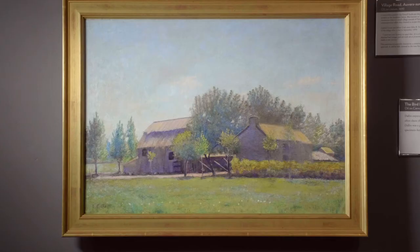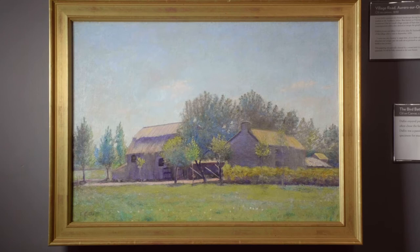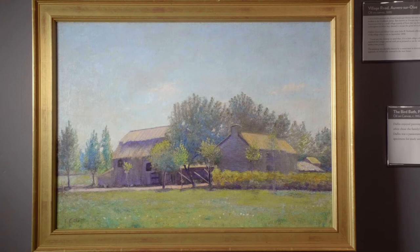While studying in Paris from 1888 to 1890, Dallin painted Village Road Auvers-sur-Oise, France. It is signed, undated, and was exhibited at the Boston Art Club. It's a beautiful village scene — clear blue sky, white puffy clouds, farmhouse and outbuildings, a dirt road with small trees and a fence.